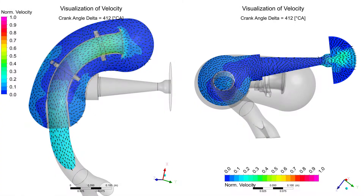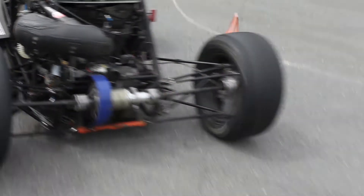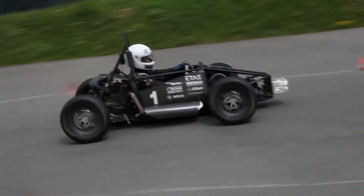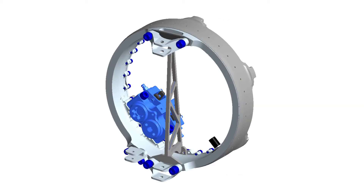Flow simulations are particularly important. The airbox of our race car was produced entirely on the results of flow simulations. As a rule, the design is made using CAD programs.